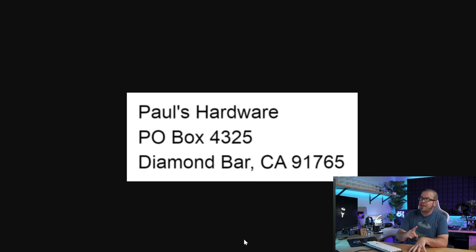Probing Paul also includes mail time on occasion. I'm not doing that today, but a reminder: if you want to send me something to open on the show, send it to PaulsHardware, P.O. Box 4325, Diamond Bar, California. In the next episode I will include mail time as well.